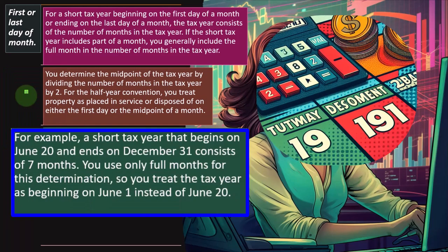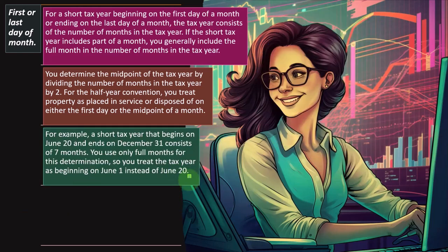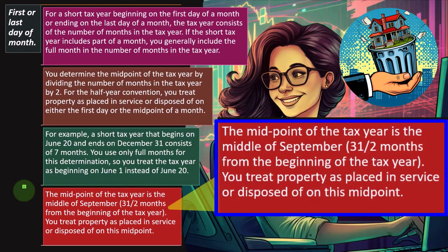For the half-year convention, you treat property as placed in service on either the first day or the midpoint of a month. For example, a short tax year beginning June 20th and ending December 31st consists of 7 months, even though it only had 20 days in the first month — you use only full months. So you treat the tax year as beginning June 1st, and the midpoint of the tax year is the middle of September — that's 7 divided by 2 months from the beginning.